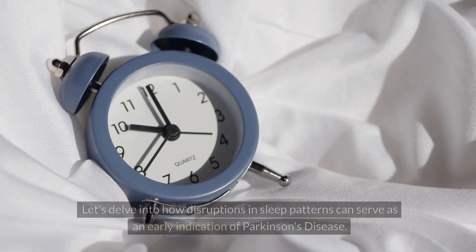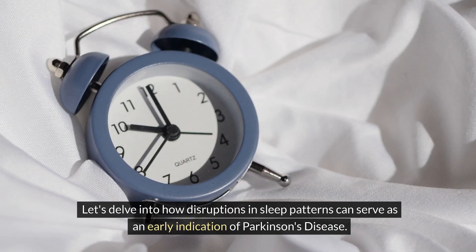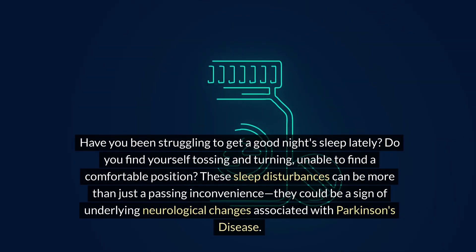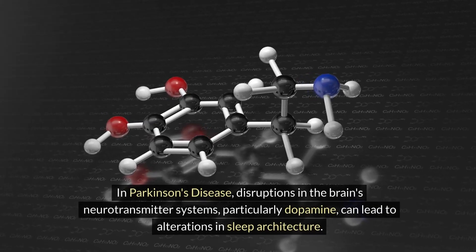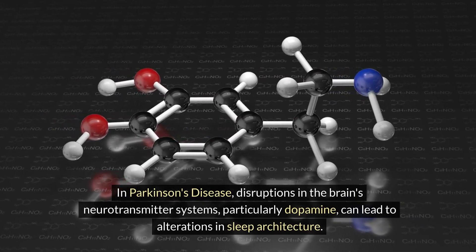Number eight: trouble sleeping. Let's delve into how disruptions in sleep patterns can serve as an early indication of Parkinson's disease. Sleep disturbances can be more than just a passing inconvenience — they could be a sign of underlying neurological changes. Sleep is controlled by complex interactions within the brain, and in Parkinson's disease, disruptions in the brain's neurotransmitter systems, particularly dopamine, can lead to alterations in sleep architecture.